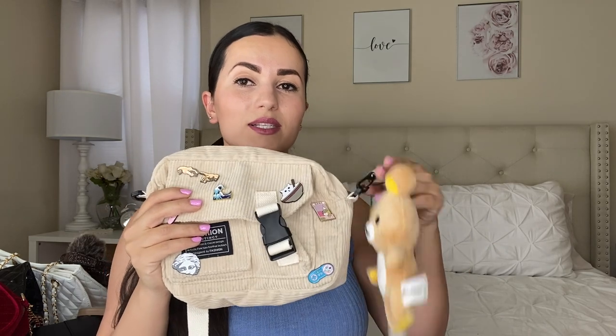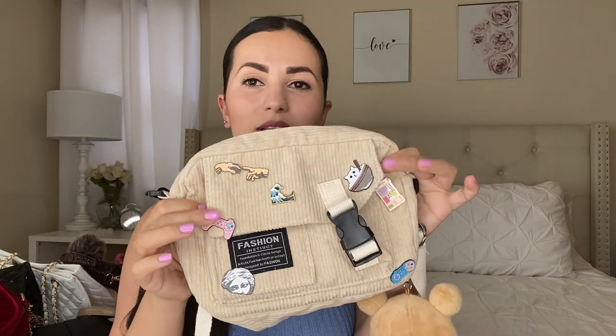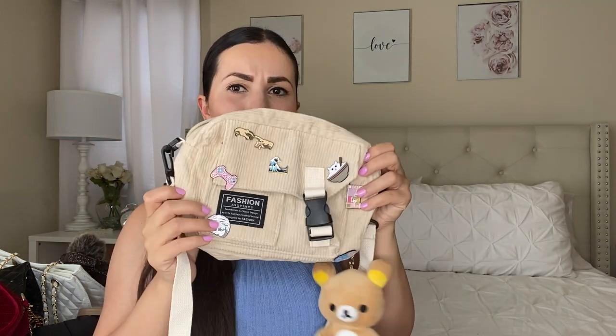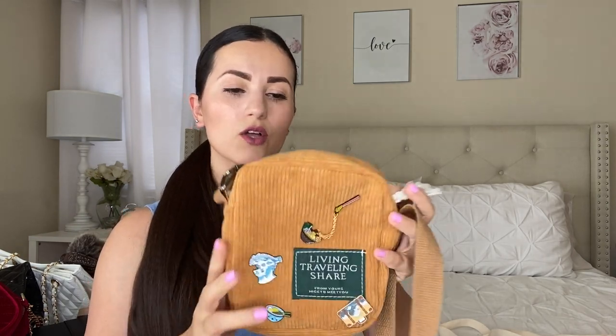The last two handbags are actually my daughter's — she's 15 and these are definitely her style. The first one is a corduroy-style bag. It doesn't come with the teddy bear or the pins — she bought those separately on Shein and added them herself. It has a removable strap and was about $6. The second is a smaller bag, same corduroy style but more compact. She also added pins to that one separately. It was also around $6 — really affordable. She's really into that neutral brown aesthetic right now.